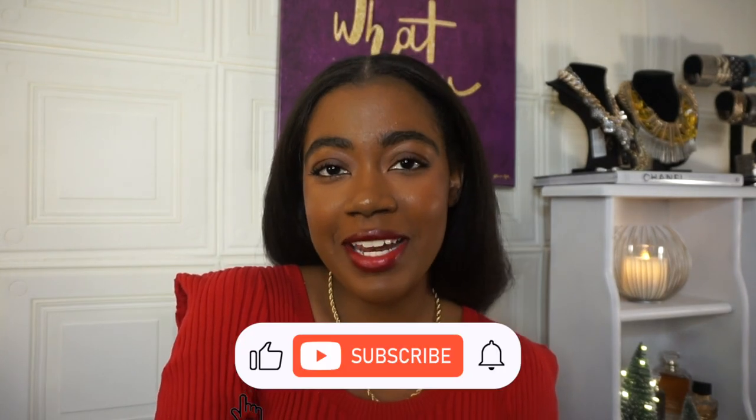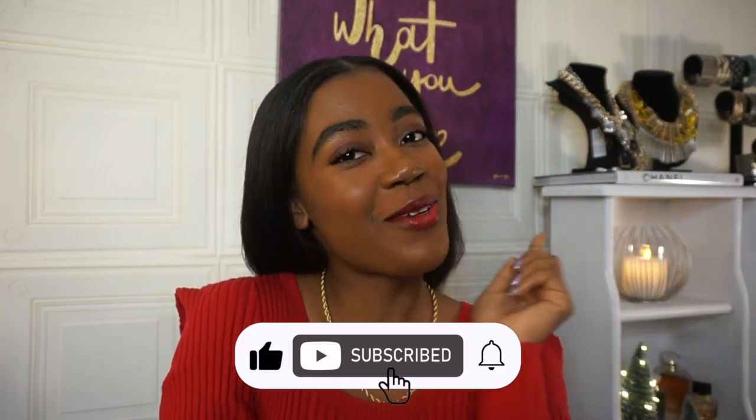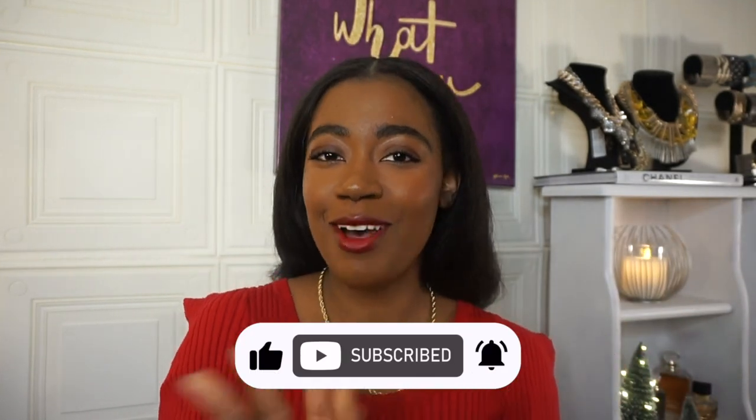Alright guys, that's the end of this Amazon gift guide. I hope you guys enjoyed it and I hope it helped you. I hope you're able to get something off this list for someone you're getting a gift for. Definitely leave a like if you liked the video, and subscribe to the channel if you haven't already, because I have so much more 12 Days of Christmas content coming your way. I hope to see you guys in the next video. Bye y'all!